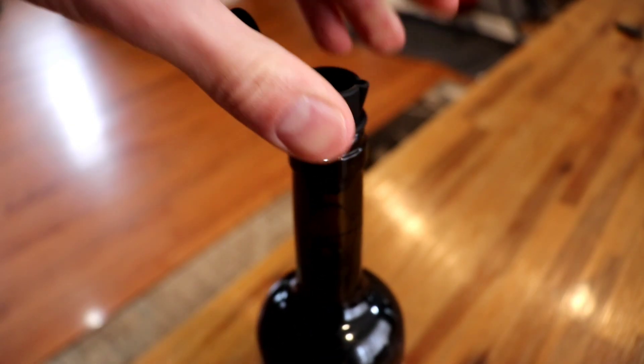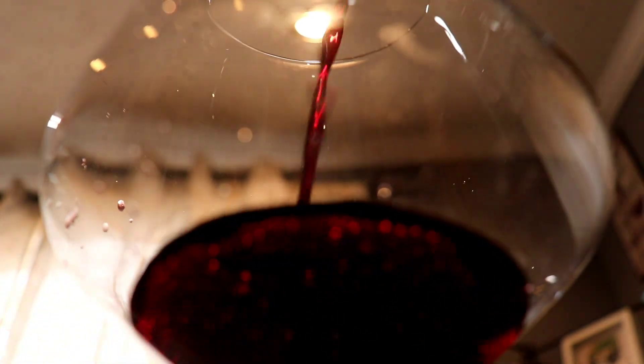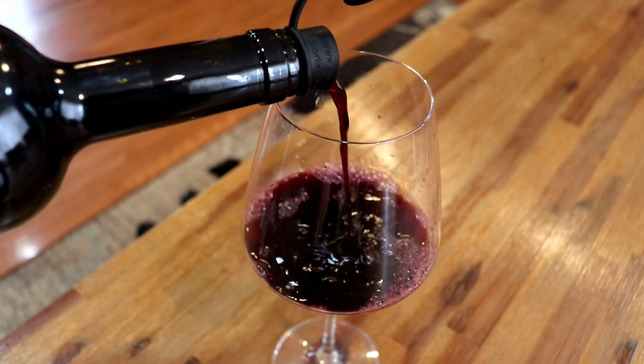There are five grapes that make port, and they are Touriga Nacional, Touriga Franca — which is the most planted of the five — Tinta Roriz, which is also known as Tempranillo in Spain right next door, Tinta Barroca, and Tinta Cão. How fitting, as these are all the same grapes that are inside the wine we have today.